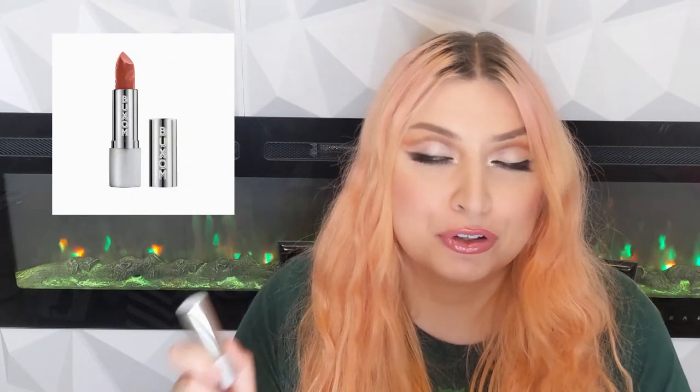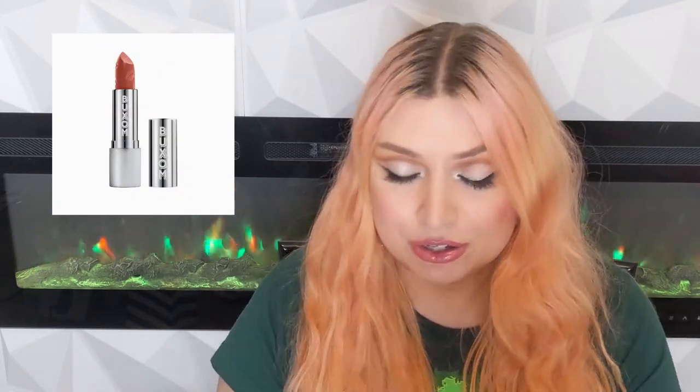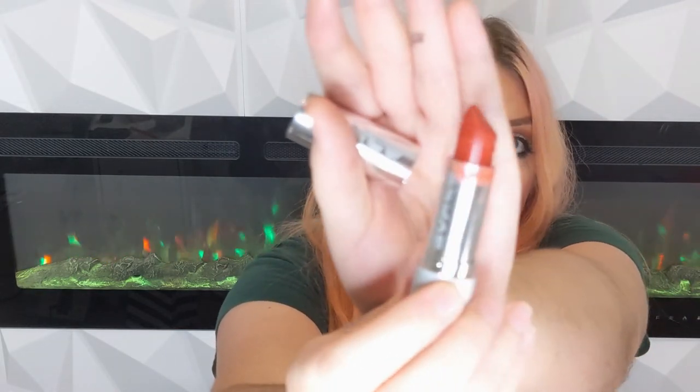We are moving on to my top three bullet lipsticks. The first is the Buxom Full Force Plumping Lipstick. These have a very satin finish — you can tell mine is well-loved — and they have cute little lip print designs on the side. These are going to be on sale at the Ulta 21 Days of Beauty sale; I highly recommend picking them up for half price. They absolutely will enhance the volume in your lips — not like injections, but I can always see a noticeable difference. Very comfortable to wear.